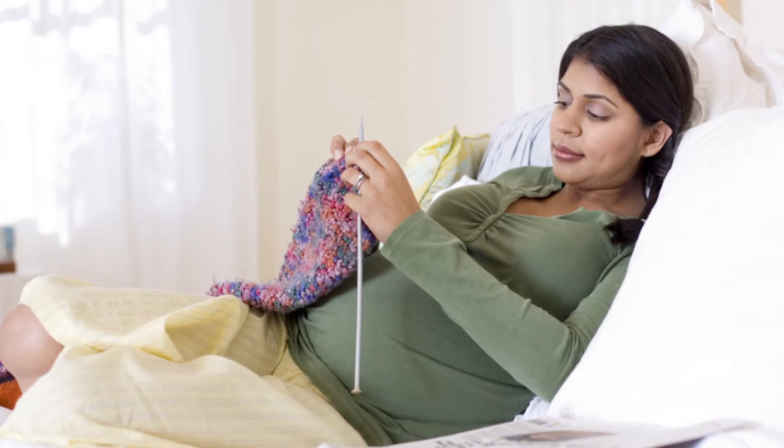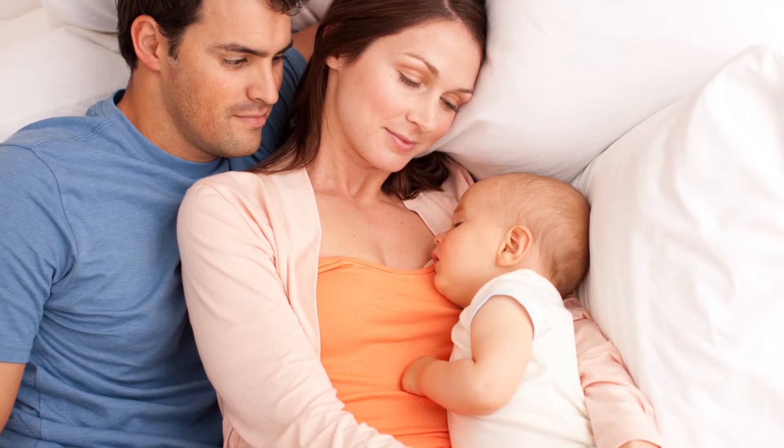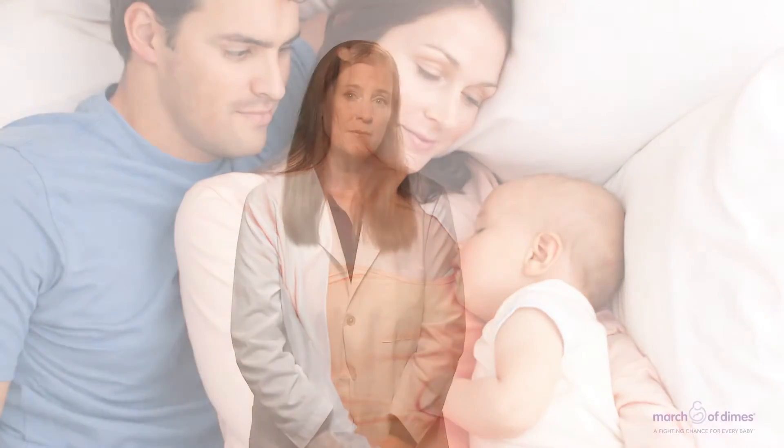Gestational diabetes is a kind of diabetes that some pregnant women get. It usually develops after 20 weeks of pregnancy. Even though it usually goes away after you have your baby, having gestational diabetes makes you more likely to develop diabetes later in life.